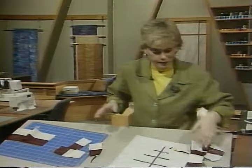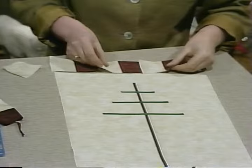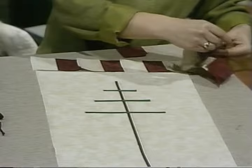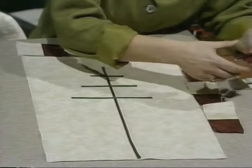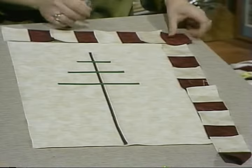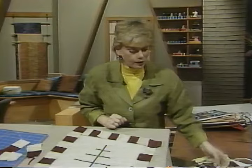Divide the subcuts and arrange the strips around the fabric. Working with three subcuts across the top plus one extra square, and five subcuts going down the side — when sewn together, the length will be correct because I'm allowing for the quarter-inch seam allowance, and you'll need one extra block. First sew the top blocks into place, then sew the side blocks. You can see how quickly that goes together.